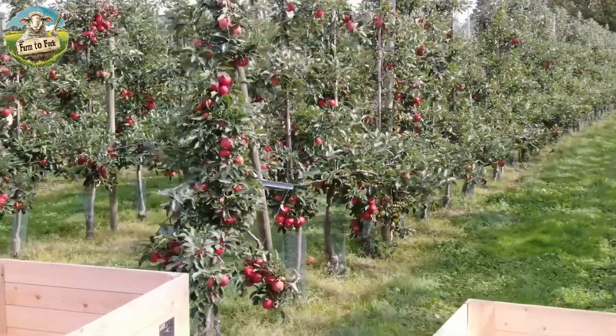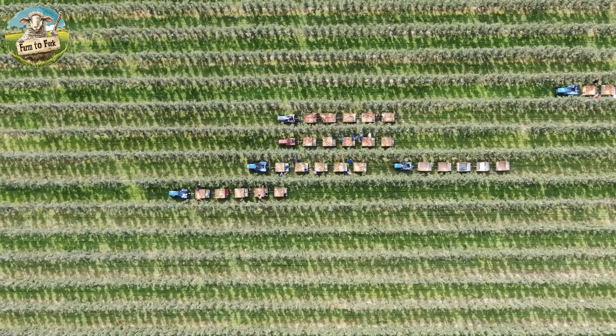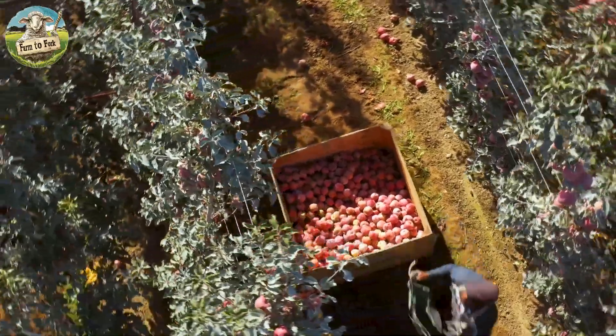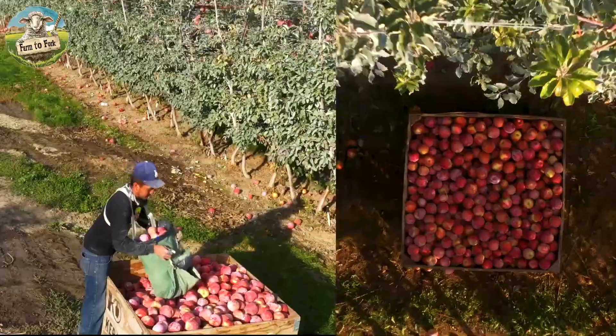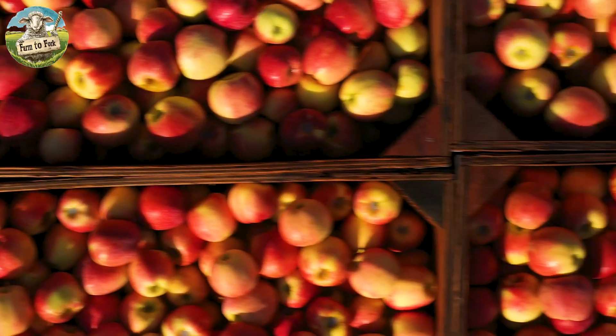The U.S. is one of the largest apple-producing countries in the world, with an annual output reaching billions of pounds. Washington state is the largest producer, accounting for approximately 70% of the national production.